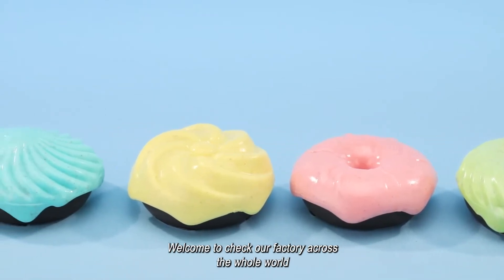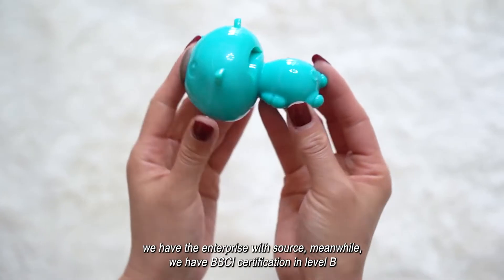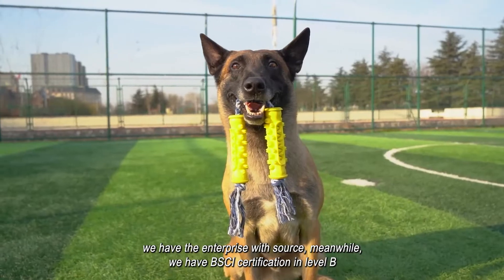Welcome to check our factory. Across the whole world, we have the enterprise with source. Meanwhile, we have BSCI certification in level B.